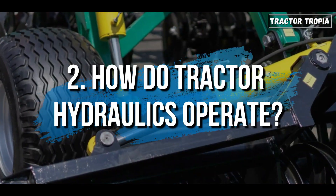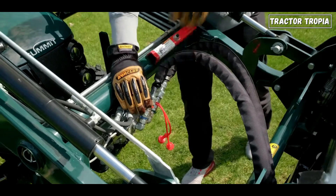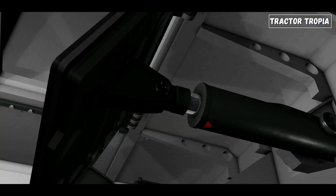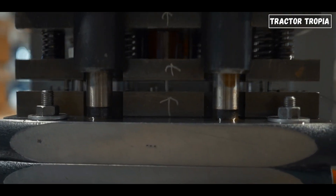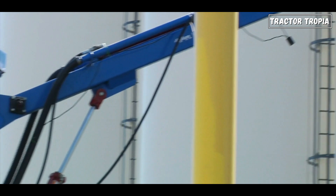2. How do tractor hydraulics operate? Tractor hydraulics function akin to any hydraulic system, grounded on the principle that liquids are incompressible. Contrary to gases, which compress under pressure, liquids transmit force linearly. A hydraulic cylinder encloses a specialized oil, fortified with additives to resist foaming and breakdown.